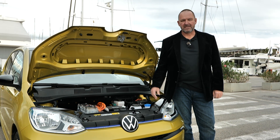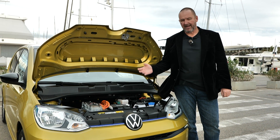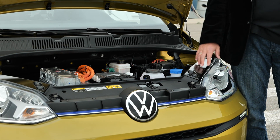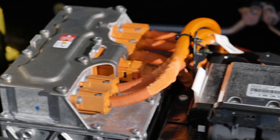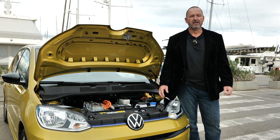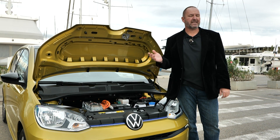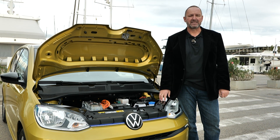The E-Up is powered by a 61-kilowatt, or 83-horsepower, electric motor combined with a single-speed automatic gearbox. It delivers a maximum torque of 212 Newton meters from zero revs. The battery features a capacity of 32.3 kilowatt hours, enough for a maximum range of 260 kilometers. Volkswagen honestly says you should expect a range between 180 and 260 kilometers, depending on your driving style.